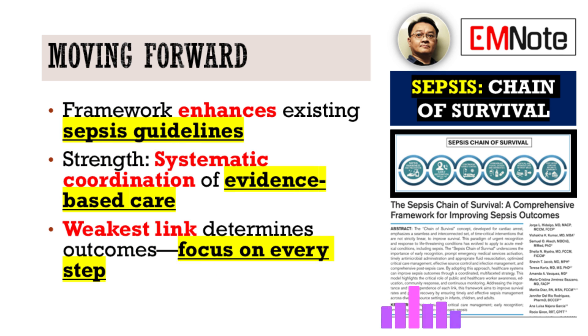The Sepsis Chain of Survival does not replace existing clinical guidelines like the Surviving Sepsis Campaign. Think of it more as an organizational framework designed to significantly enhance the implementation of those evidence-based guidelines. Its real strength lies in systematically coordinating all the different pieces of evidence-based care across the whole patient journey — it provides the scaffolding to make sure existing best practices are delivered cohesively and reliably every time. As the source itself emphasizes, the chain is only as strong as its weakest link — if one part fails, the whole effort can be compromised.